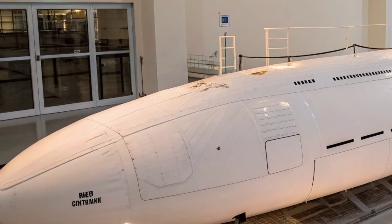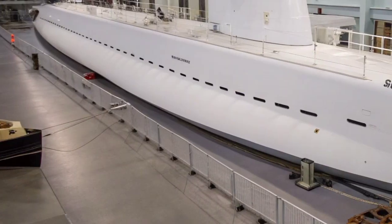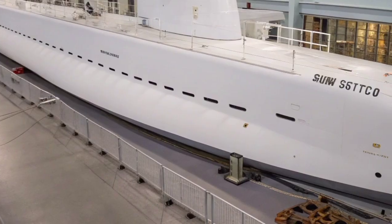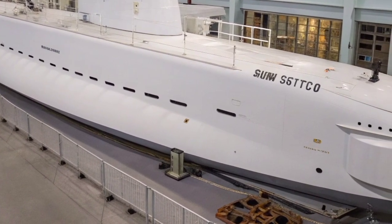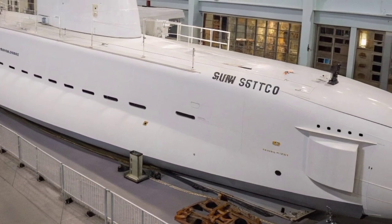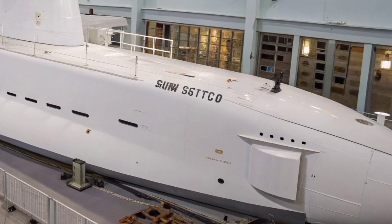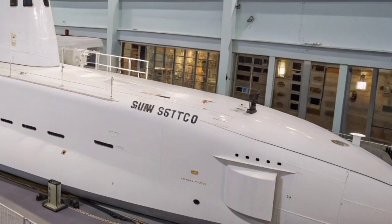The crew of approximately 150 sailors, including officers and enlisted personnel, operate in a highly secure, high-pressure environment, maintaining constant readiness for any mission that may arise. Throughout its service life, the USS Georgia has demonstrated versatility and resilience, adapting to new missions and technologies. Its conversion from SSBN to SSGN not only extended its operational life but also showcased the Navy's ability to repurpose existing assets to meet evolving defense challenges.